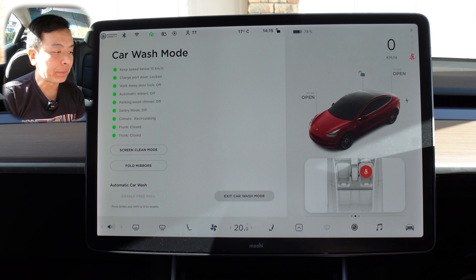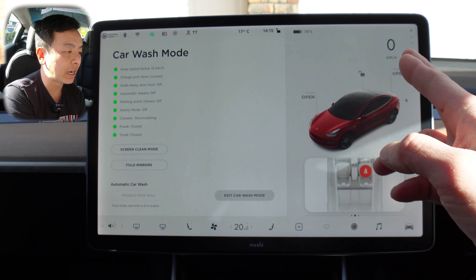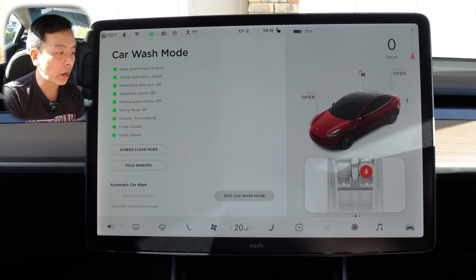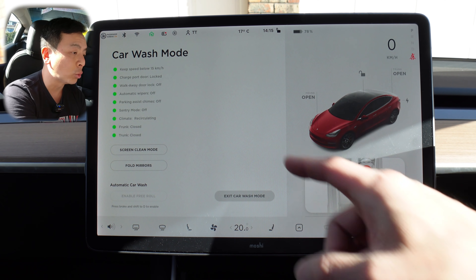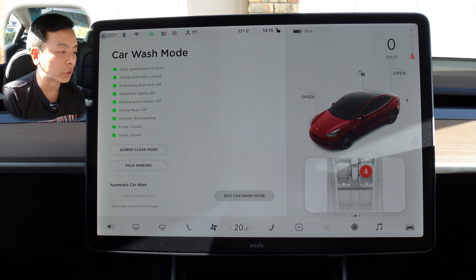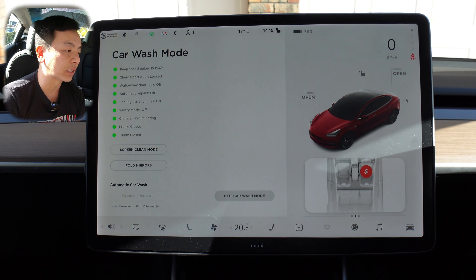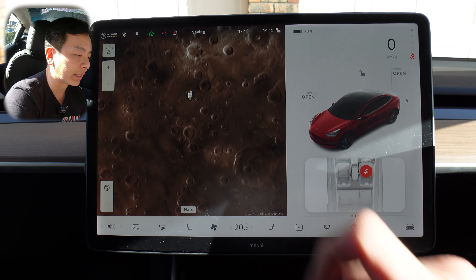All these features are basically to keep the car as sealed as possible — locks the charge port door so it doesn't open during the wash, keeps the wipers off, takes sentry mode off, keeps climate on recirculate so it doesn't draw too much. If you walk away from the car, the doors won't lock on you automatically. Keeps the frunk and trunk closed. Pretty handy feature, and you can exit car wash mode straight away.